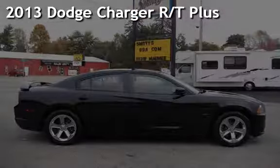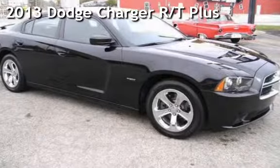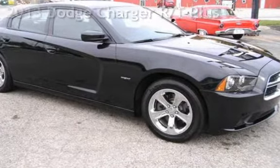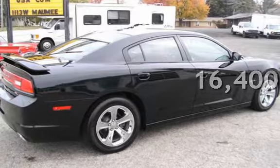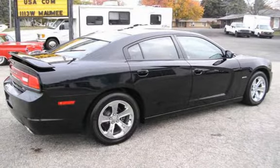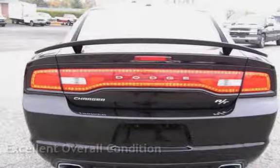Presenting a pre-owned 2013 Dodge Charger RT Plus. This Dodge is of great value with less than 17,000 miles on the odometer. This vehicle is in excellent overall condition.